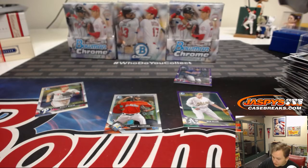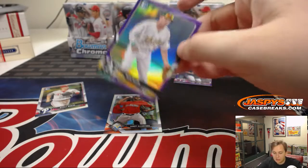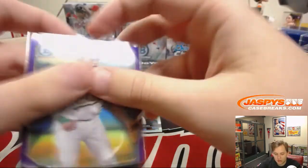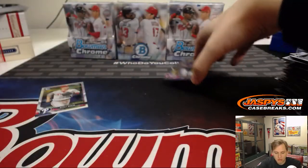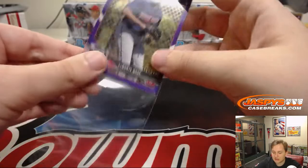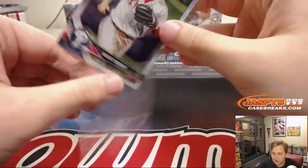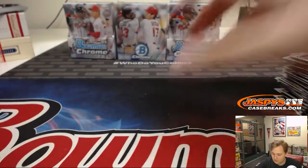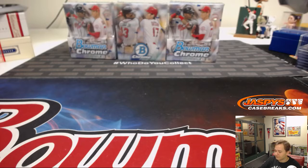You didn't get anything, Dave? Be sure to check your spam folder. It comes from jaspyscasebreaks@gmail.com — be sure to check the email that you signed up with. Sometimes the inbox will put our emails in the spam — you might have to mark it as legit. I'll drop the link for our eBay right after this break.